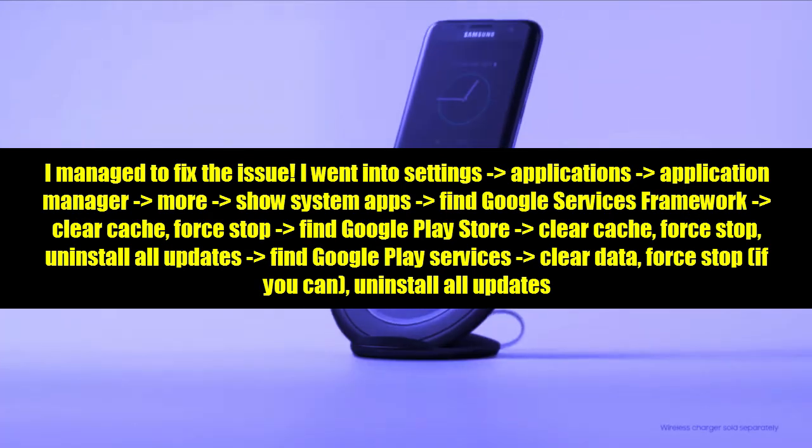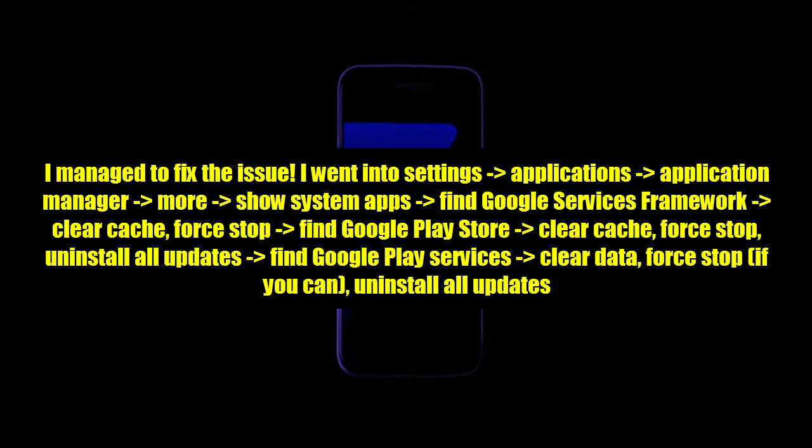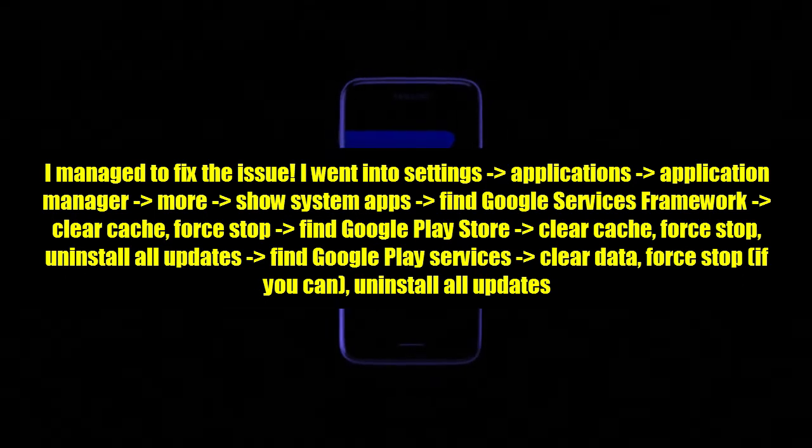Force stop, then find Google Play Store. Clear cache, force stop, and uninstall all updates.